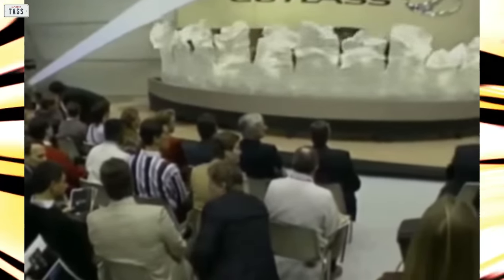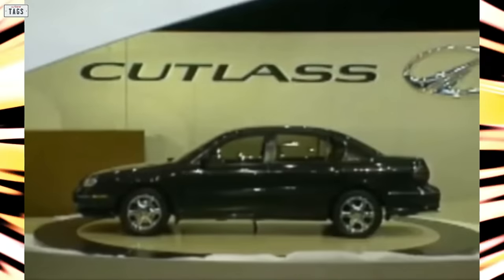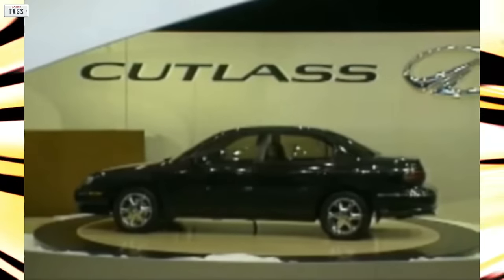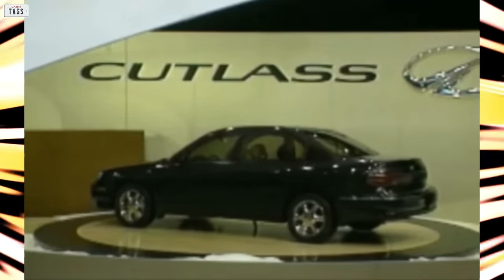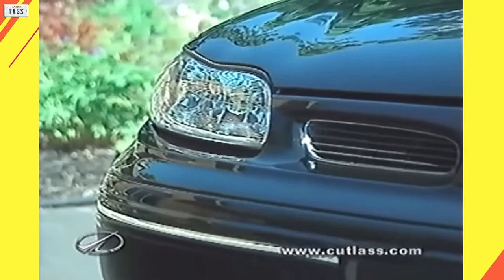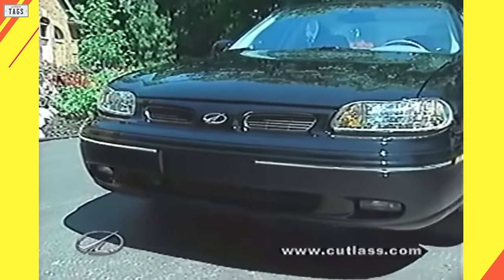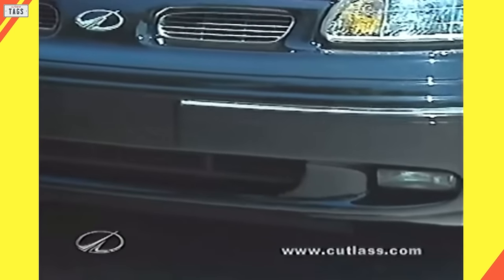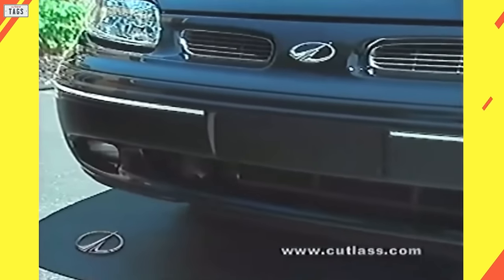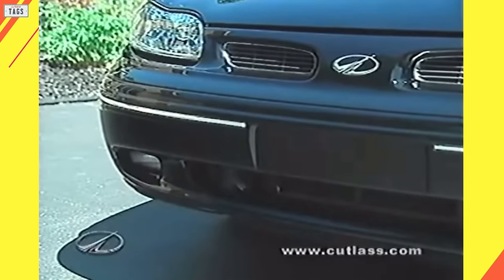1997 marked the initial model year of the N-body Oldsmobile Cutlass. Weighing about the same as the outgoing Sierra, this new Cutlass was 400 pounds lighter than the W-body Cutlass Supreme sedan. Riding on a third version of the N-platform, now referred to as the GMX 130, and despite a few minor cosmetic differences, it was very apparent that the new sedan was closely related to the Malibu, sharing basic structure and styling with the Chevy.